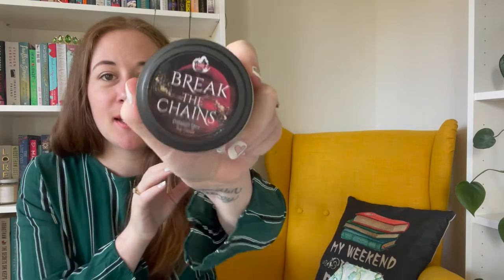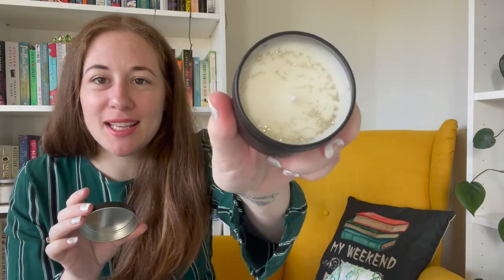We have a candle which says 'Break the Chains' and it's cinnamon spice. It kind of smells like cinnamon spiced cookies, but not too sweet — it's got like a citrus undertone maybe. I do like that it's not too sweet. 'Break the Chains' — I didn't know what that was from at first, but it's Red Rising, which I haven't read yet.